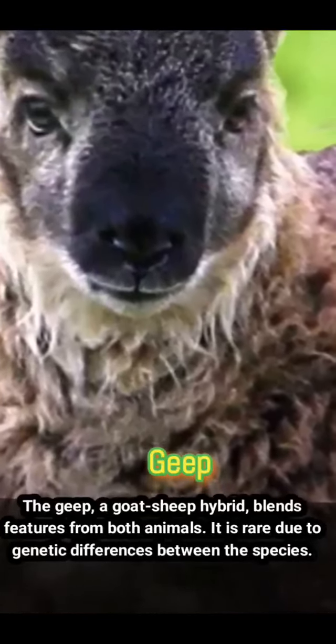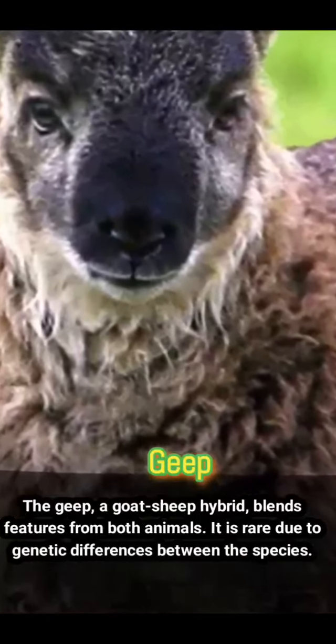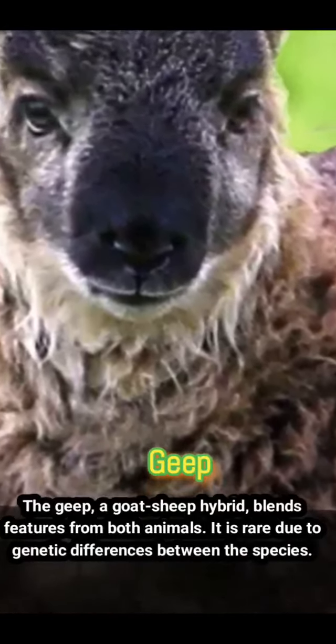Geep: the geep, a goat-sheep hybrid, blends features from both animals. It is rare due to genetic differences between the species.